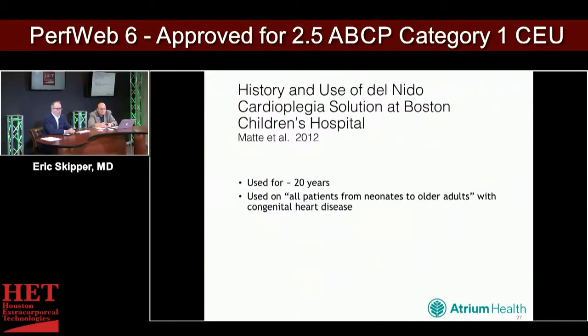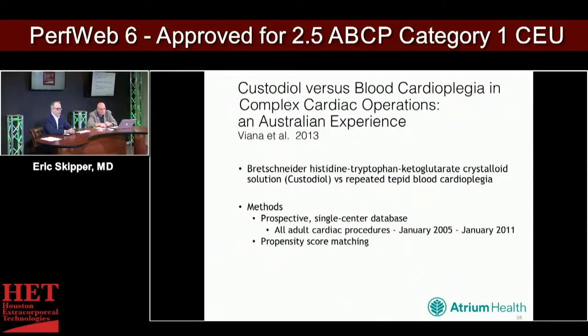Data from Boston Children's shows they are huge Del Nido fans, having used it for over 20 years on all patients from neonates to older adults with excellent results. It has clearly stood the test of time.